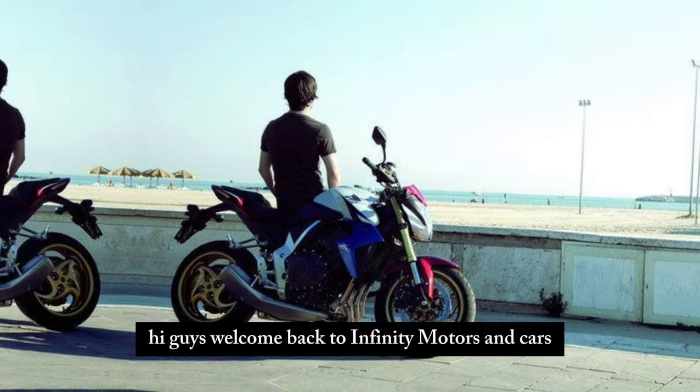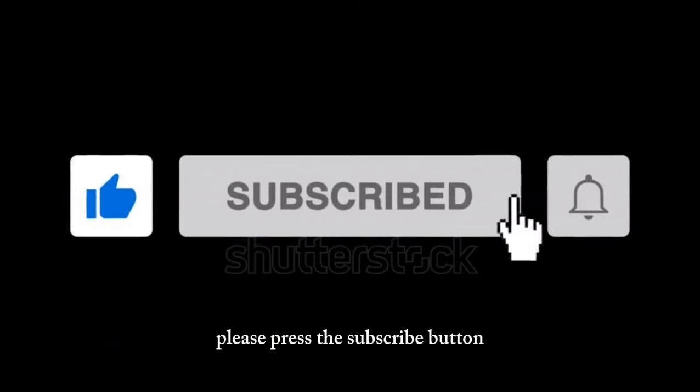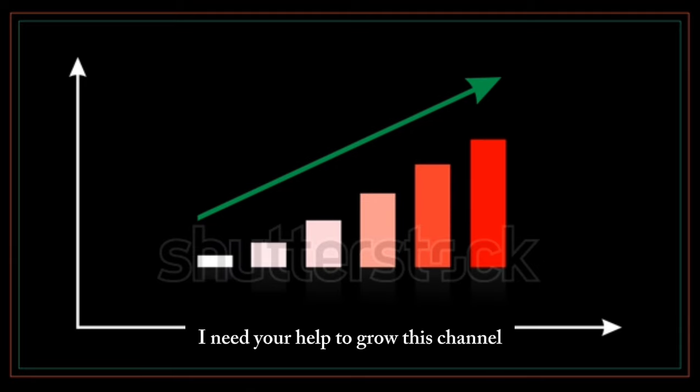Hi guys! Welcome back to Infinity Motors and Cars. If you are new here, please press the subscribe button — I need your help to grow this channel. Thank you.